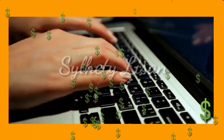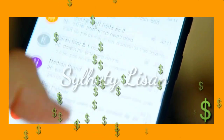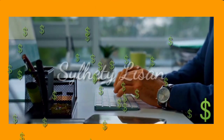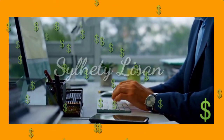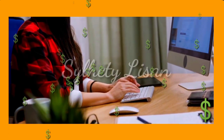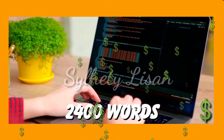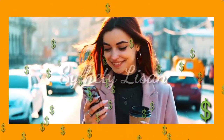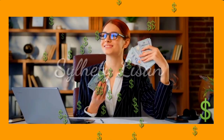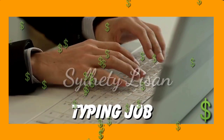Typing has become an essential skill in today's digital world. From sending emails to writing reports, typing is a vital part of our everyday lives. Did you know that the average person types about 40 words per minute? That's 2,400 words per hour. Now imagine getting paid for every word you type. That's the power of typing jobs.